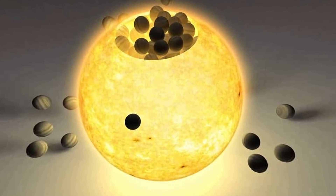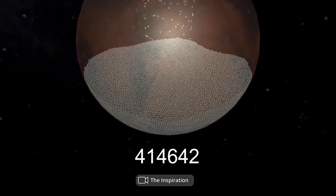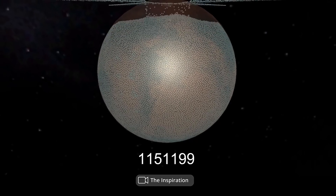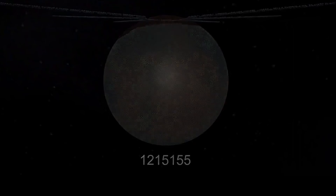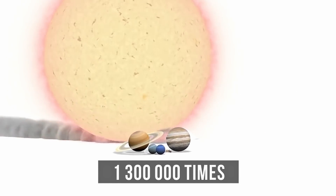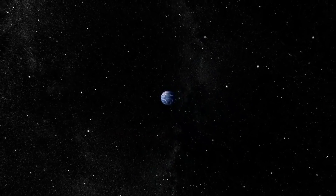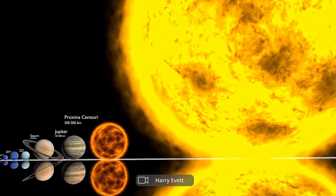How many planet Earths do you think will fit into one Sun? A hundred? A thousand? It won't even constitute one thousandth of the star, because the Sun is 1,300,000 times larger than Earth. And it's not even the size of a red giant. In space, size matters. And it's time to figure out why.